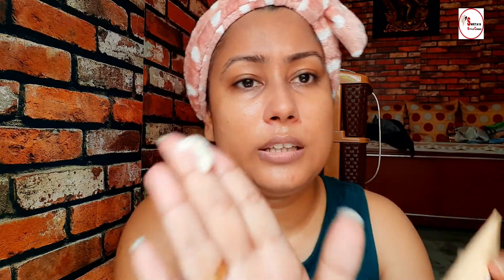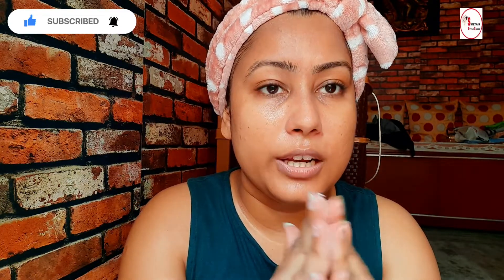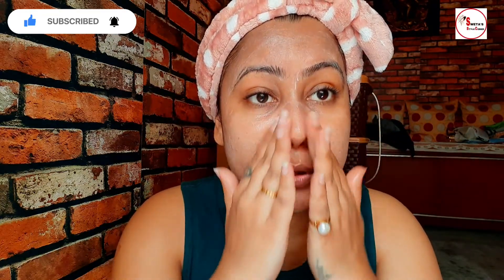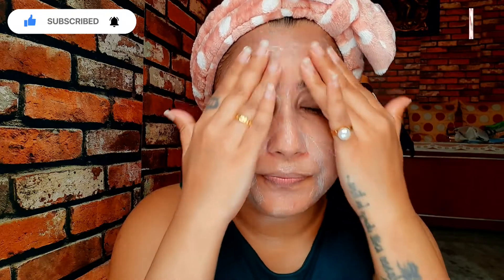This tube is 30 grams in size. I am using this amount — I think this is enough. First, take some water in your hand. The second step, after cleaning your face with toner or wipes, is to scrub your face so that dead skin cells are easily removed. Blackheads will be removed and your skin will get a glowing effect.